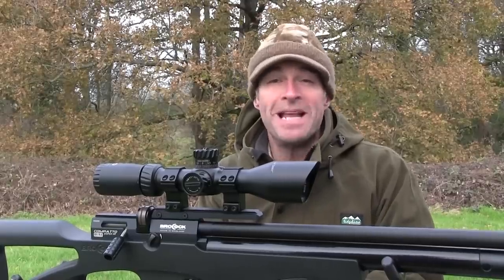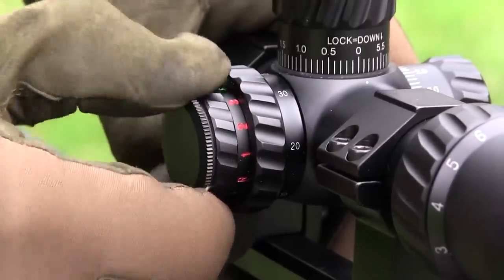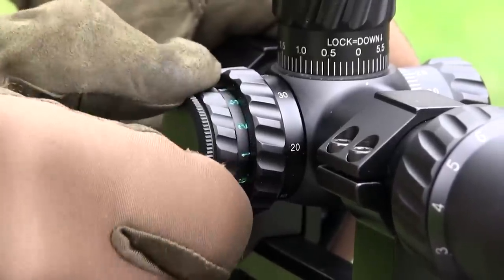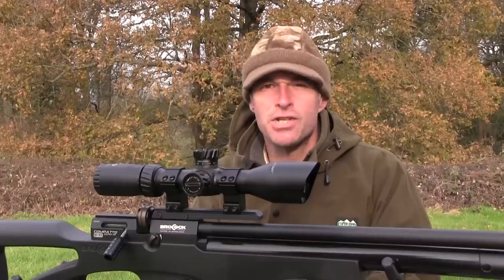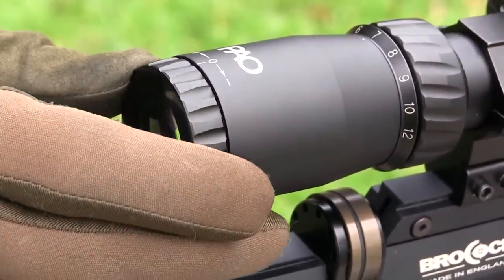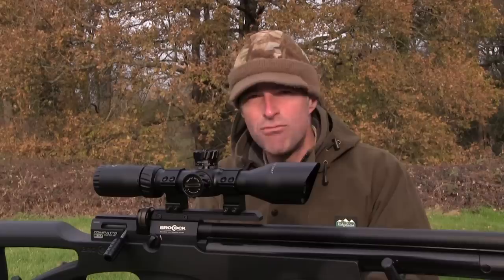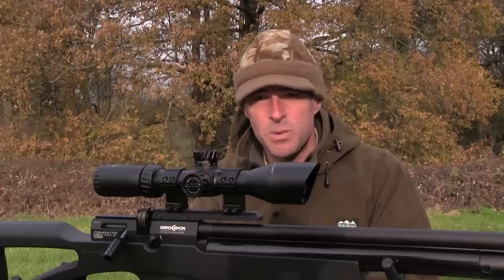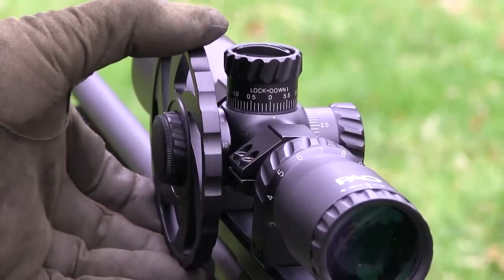The reticle can be illuminated for improved contrast against dark backgrounds. Turn the side dial and you can choose between red, green and blue illumination of the central element of the crosshair. You can even select between three different power levels for each colour. The fast-focus ocular ring enables you to get the reticle pin-sharp for your eye, and the side parallax dial means you can keep it sharp over whatever range you're shooting. It focuses right down to just 10 yards and out to infinity. The scope even comes supplied with an oversized parallax wheel, which you can fit and mark up for more precise parallax adjustment and range finding.